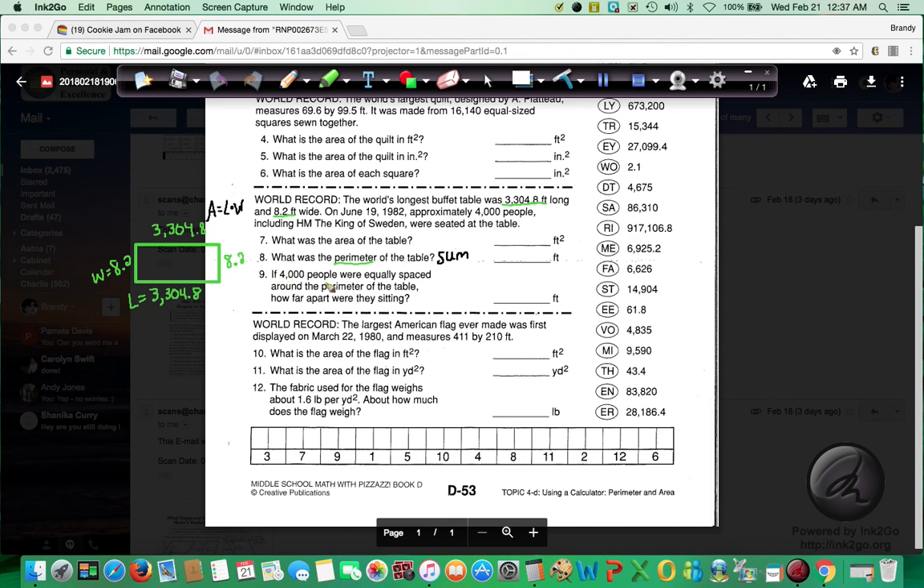Finally, if 4,000 people were equally spaced around the perimeter — it tells you right here it wants you to use the perimeter number. How far apart were they sitting? You're going to take this answer and divide it by 4,000. That will tell you exactly how far apart each person was sitting. Again, if you're not finding your answers over here, check your math first. If all your calculations work out, then grab a teacher.